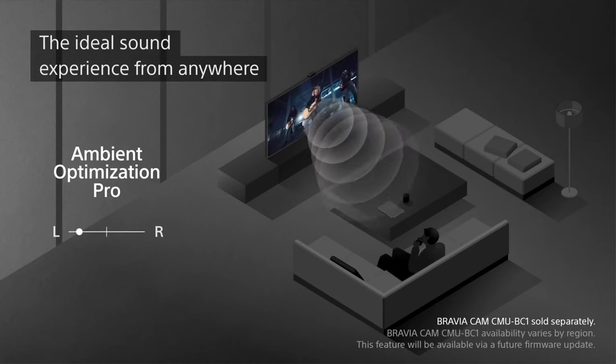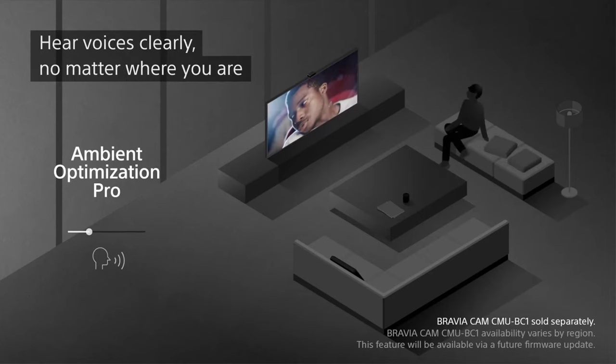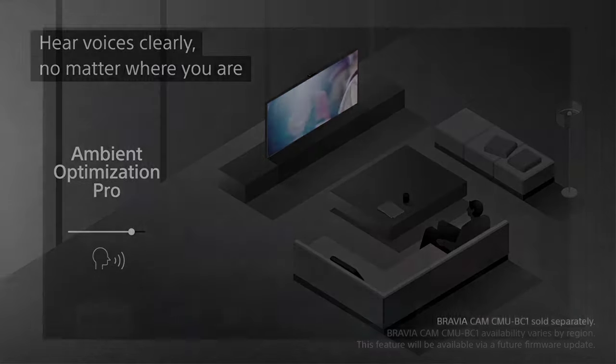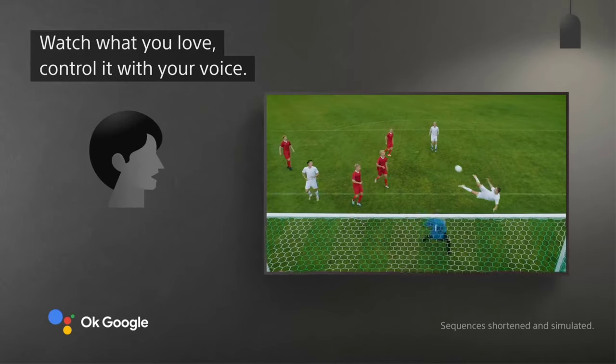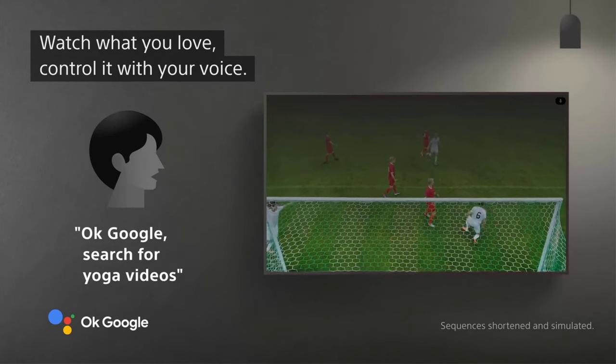The A80K is also not quite as gaming-friendly as competitively priced OLED TVs. It features HDMI 2.1 and all of its benefits — ALLM, VRR, and 4K gaming at 120Hz — but only on two of its four inputs, one of which is also the dedicated eARC port. Meanwhile, the C2 and the S95B have those features on all four inputs.